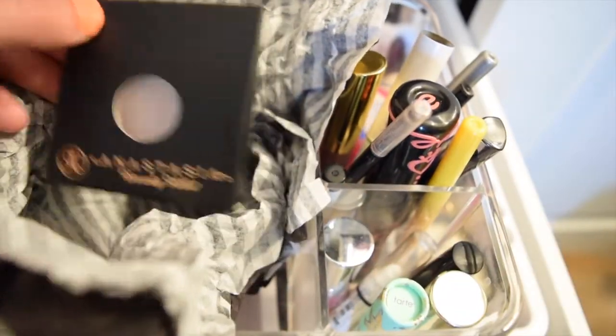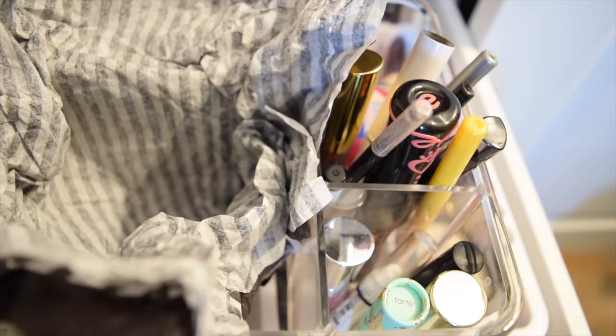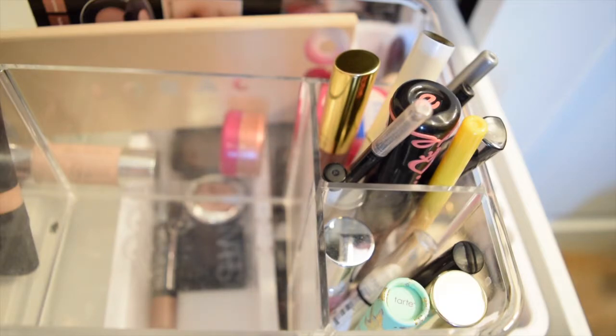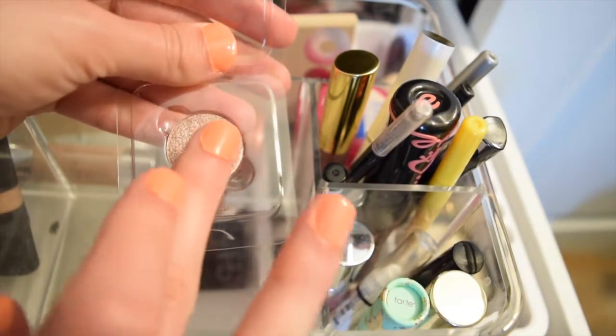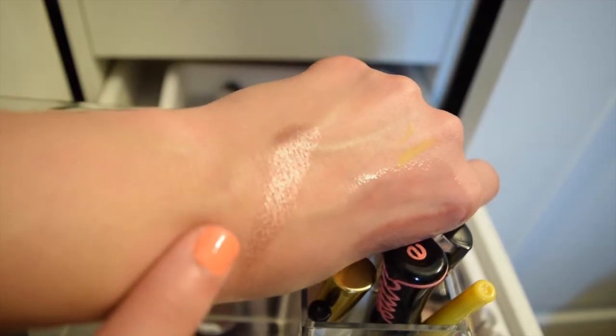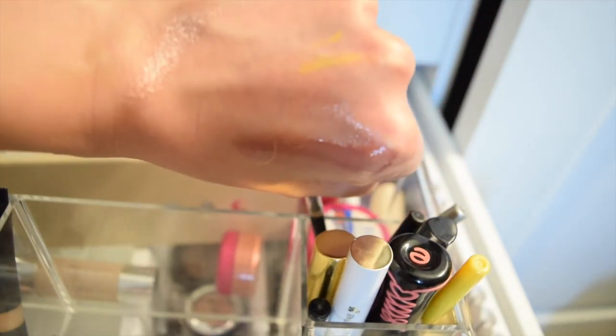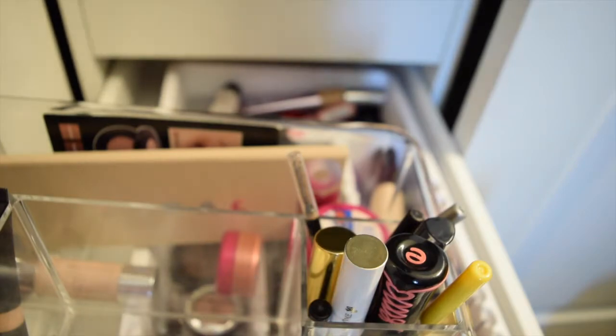The other thing I picked up was from Anastasia Beverly Hills — one of their singles in Pink Champagne. I almost bought the self-made palette just for this color alone, but that palette was like $24 to $28 and it's too much for one color. They were sold out of this color for a while on their website, but I was at Sephora with my family and thought, you know what — $12, I'm just gonna go for it. When I swatched it, I was like, yes — isn't that absolutely gorgeous? That's Pink Champagne right there. I'm going to put it in my Z palette.